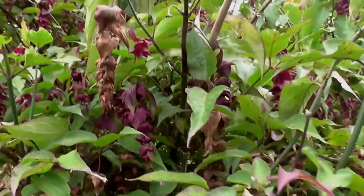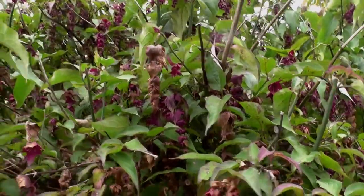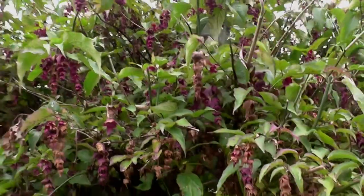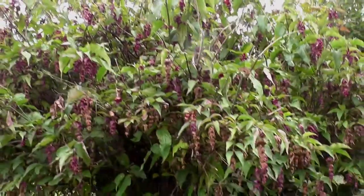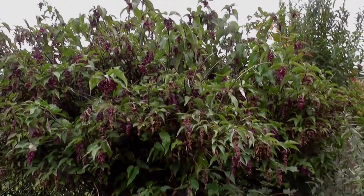I don't recommend people eat them because I don't want to be liable, but you can eat them. The birds obviously love them, so it's good for nature, good for the chickens — free food.